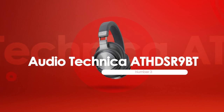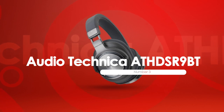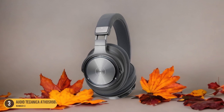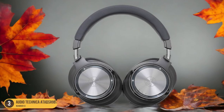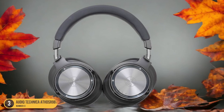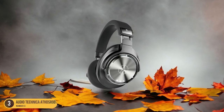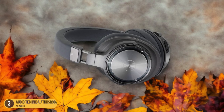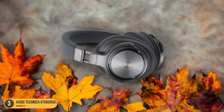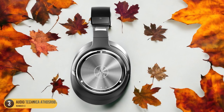At number 3, we have the Audio-Technica ATH-DSR9BT for detailed sound output. The Audio-Technica ATH-DSR9BT headphones deliver unparalleled detailed sound output, setting a new standard for wireless headphones in the market. Weighing around 310g, these headphones boast built-in controllers on the cups and a remarkable 15-hour battery life. Praised by trusted reviews as one of the best-sounding wireless headphones available, users on Amazon give them a 39% five-star rating and around 35% four-star rating.